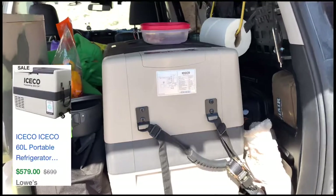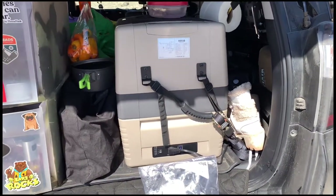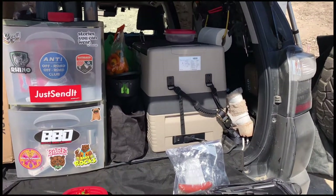First off, I have an Icicle 60-liter fridge. I still need to build a drawer system for it, but it currently runs great and it keeps all my produce nice and cold so that I can actually cook nice food instead of just having canned goods.